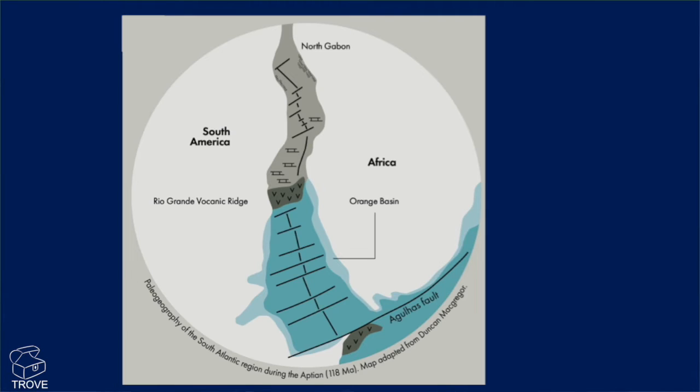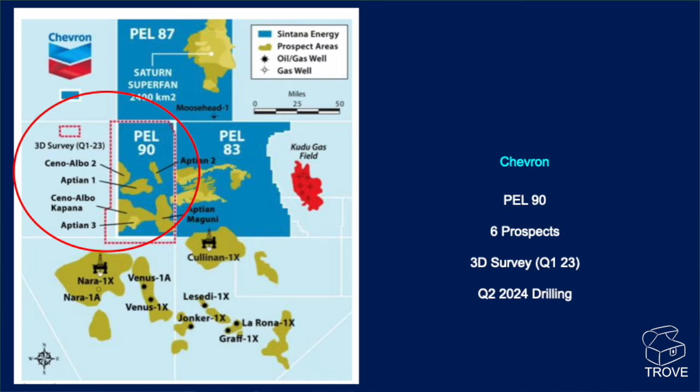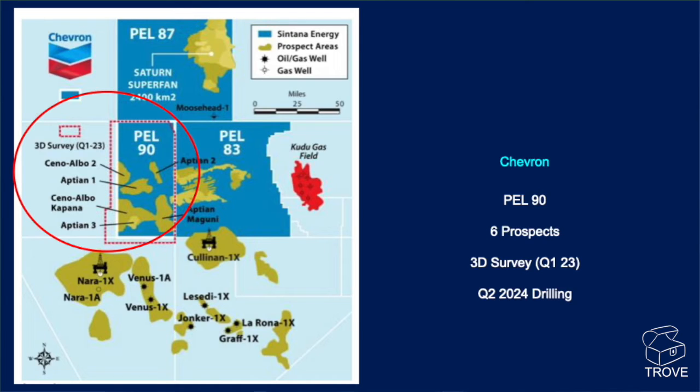Looking at Chevron's block, Pell 90, some six prospects are identified in this region. There's a 3D survey that was shot in Q1 2023, and it's anticipated that drilling will commence in Q2 2024. Moving across to the GALP block, Pell 83, some three to four prospects are identified in this region. Perhaps in the light of the Cullinan well, the risk for these exploration prospects needs to be revisited and re-evaluated.